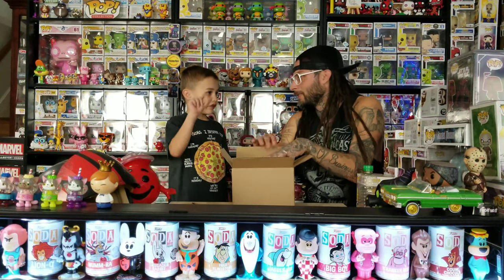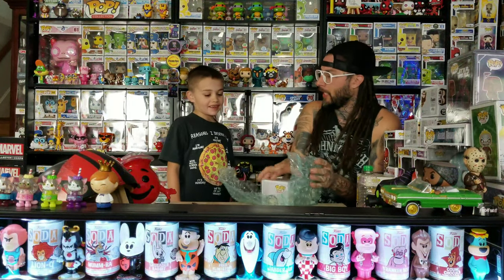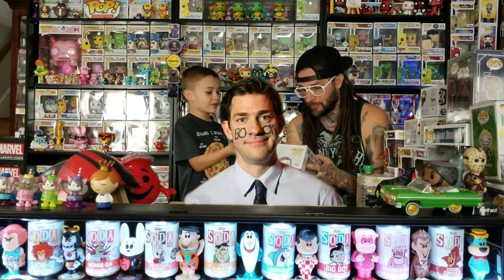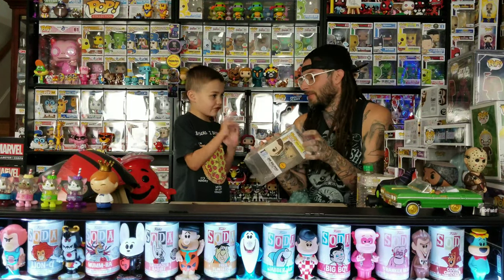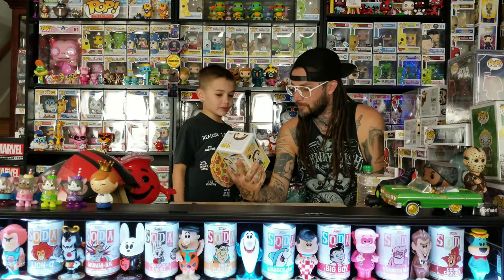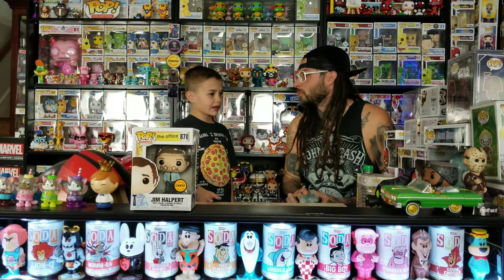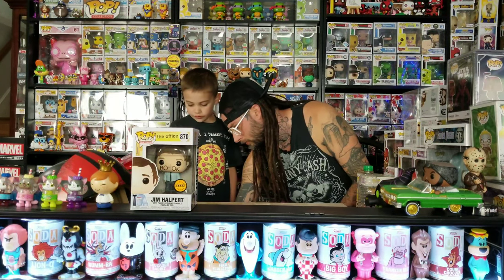That's how I won this one — it was completely free. And it is the Jim Halpert chase, the Facebook chase. There's film on the pop protector. The joke is 'Facebook' because he has a book on his face — face and a book. It's in perfect condition too. My brother has the other version of Jim Halpert; I think he has the regular.